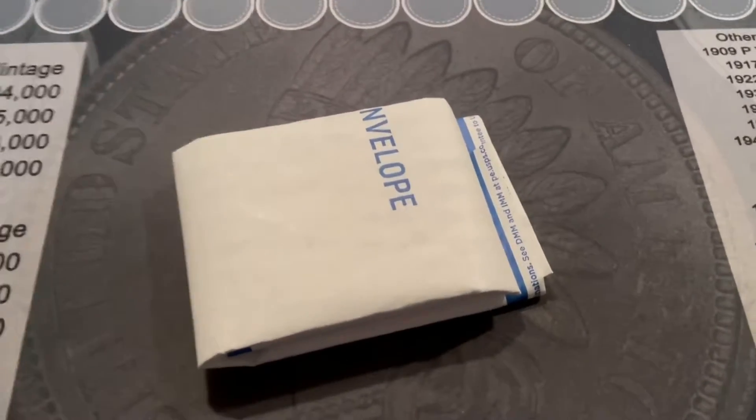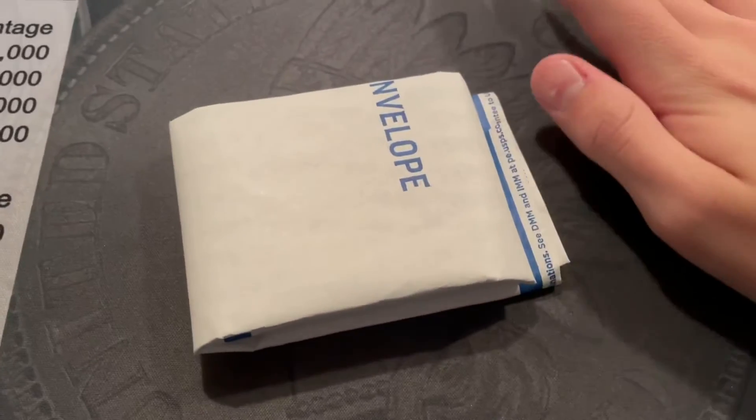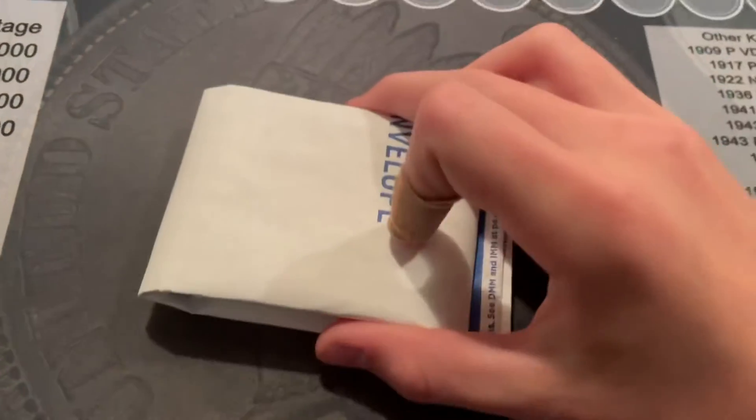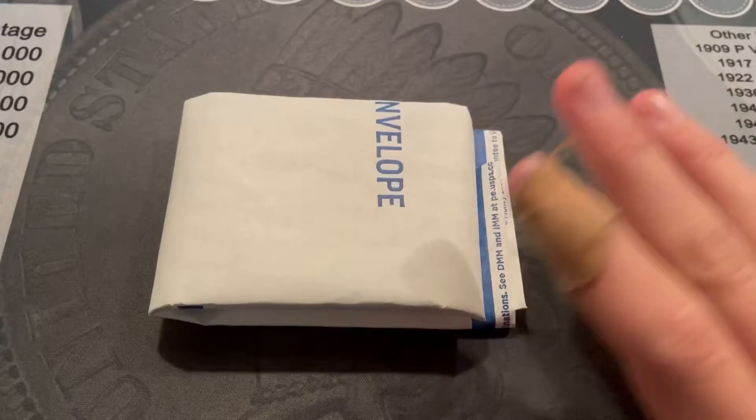Hey guys, this is Edwards Hobbies and today I'm going to be doing an unboxing of sorts. I ordered this on eBay — it's the first ever graded coin I got, so I'll open it.